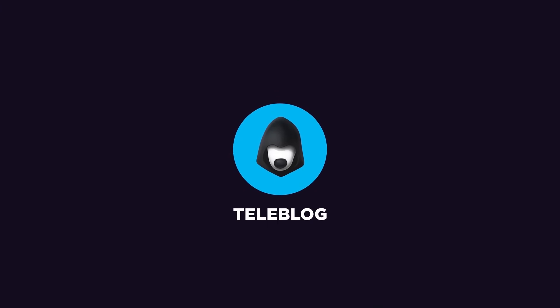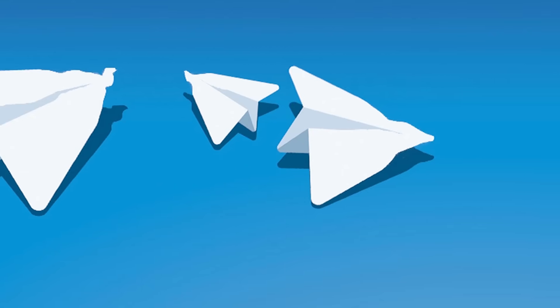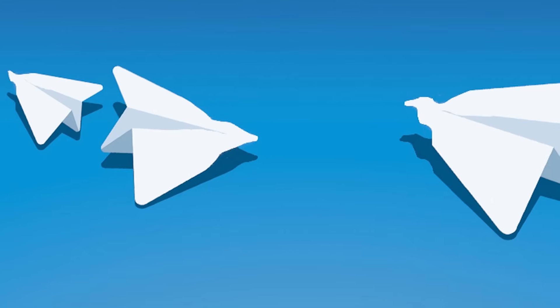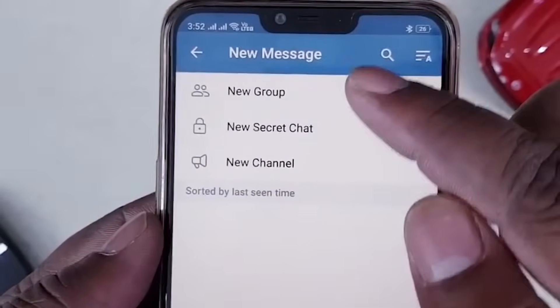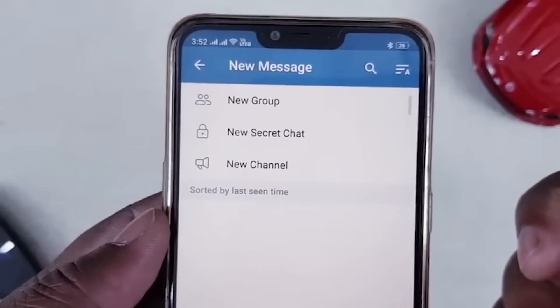Welcome to the Teleblog channel. There's a lot of awesome bots in a favorite messenger that shouldn't be left out, so this video is about them. Useful bots for stickers, email, listening to music and much more. I tested them out and I'm ready to tell you all about them.